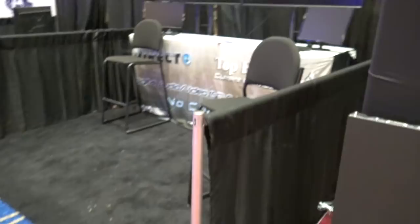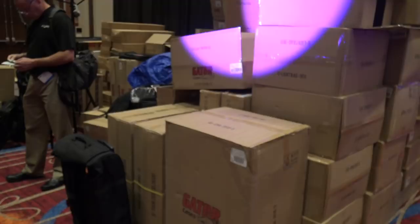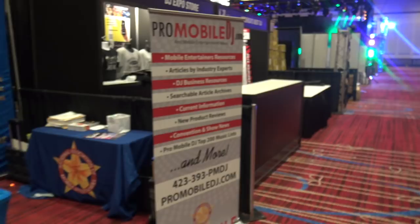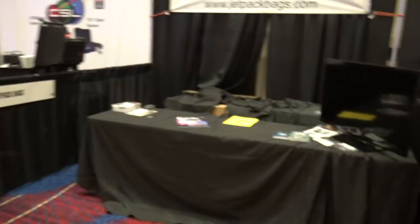Top Hits USA right there. And of course Gator is going to be unboxing a ton of gear here this morning and have things ready to roll. National Association of Mobile Entertainers is set up. They were ready to roll yesterday with their ProMobileDJ.com website, which has a lot of information. You can go check that out.